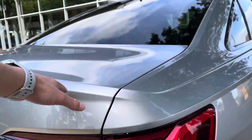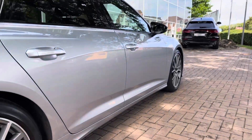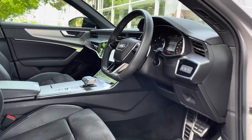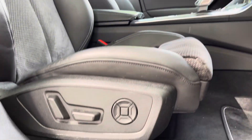Mileage on the car is just under 11,000 miles and the colour is Floret Silver Metallic. Moving back to the interior, checking out those front seats which do have the S-Line embossed logo on. Both seats are heated, perfect for those cold winter mornings.